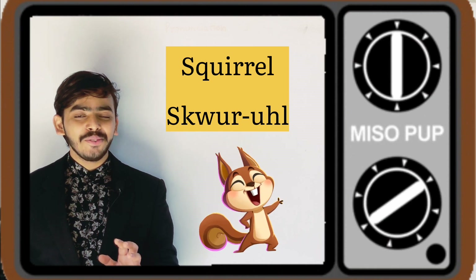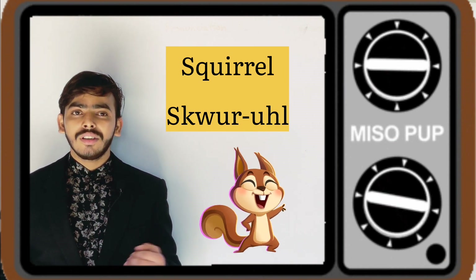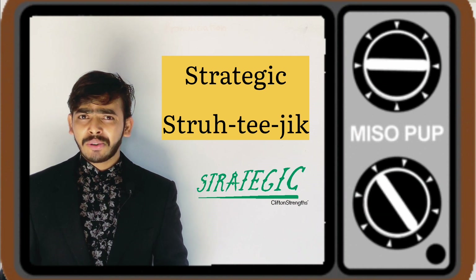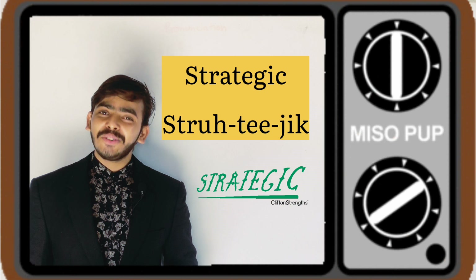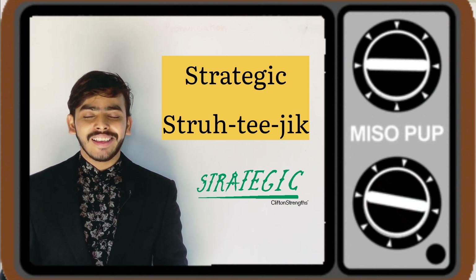The next word is a simple word: S-Q-U-I-R-R-E-L. 'Squirrel,' 'squirrel,' 'squirrel.' Hope you get it. The next word I brought to you is S-T-R-A-T-E-G-I-C, to be pronounced as 'strategic.' Though it is a strategy, the word is to be pronounced as 'strategic.'